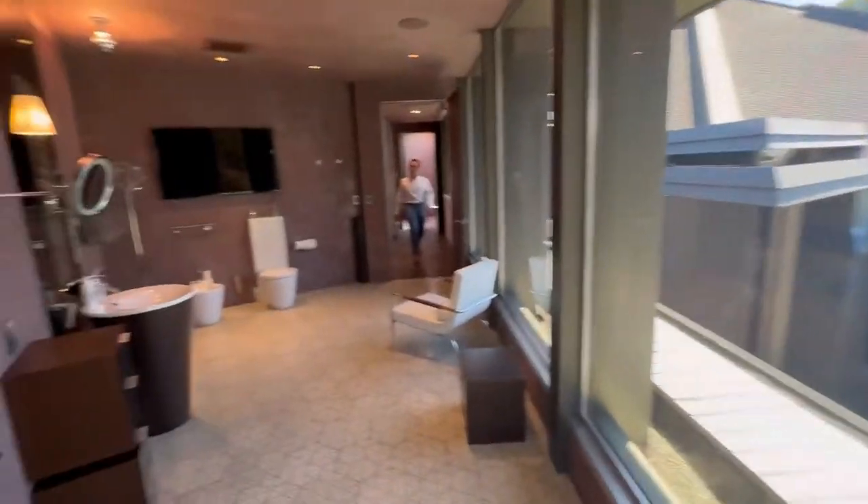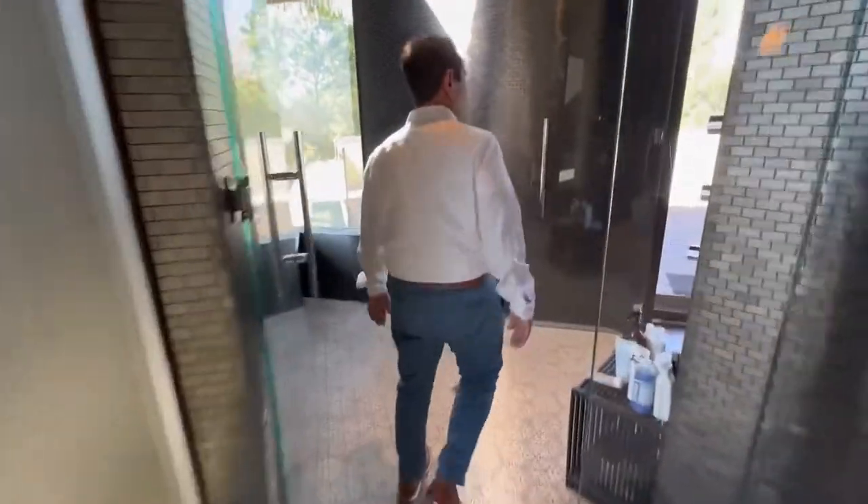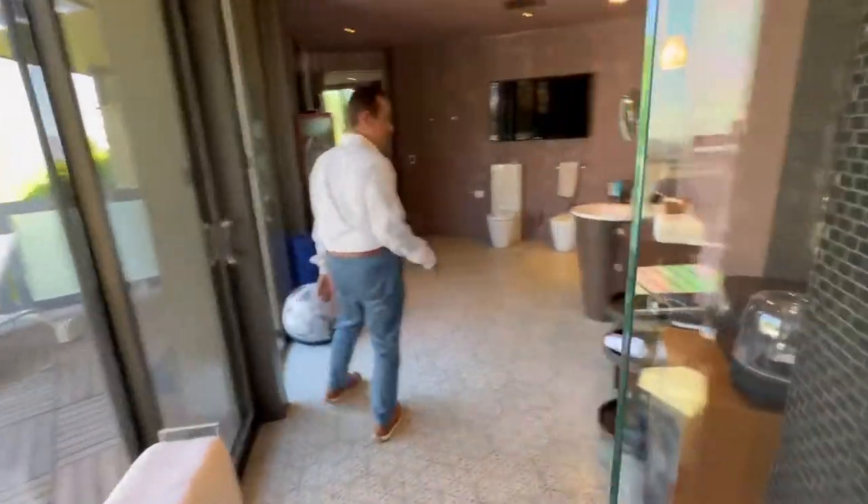Walk-in shower — you can literally walk over here. There's Vahe, there are two sides, it seems huge. Look at this shower — it goes all the way. Wow, that's pretty cool, right? You have his and hers, or in our case his and his.